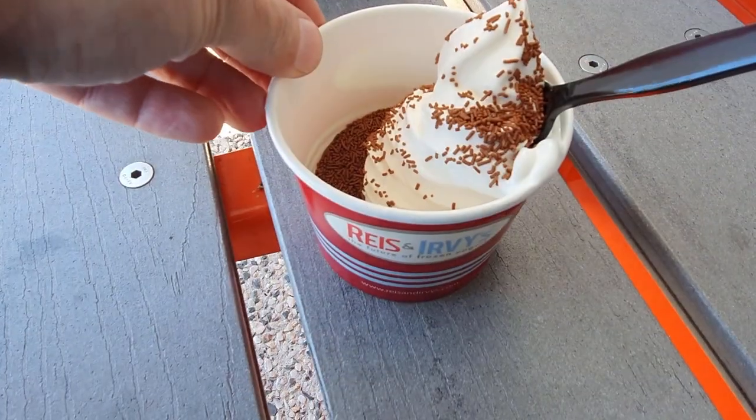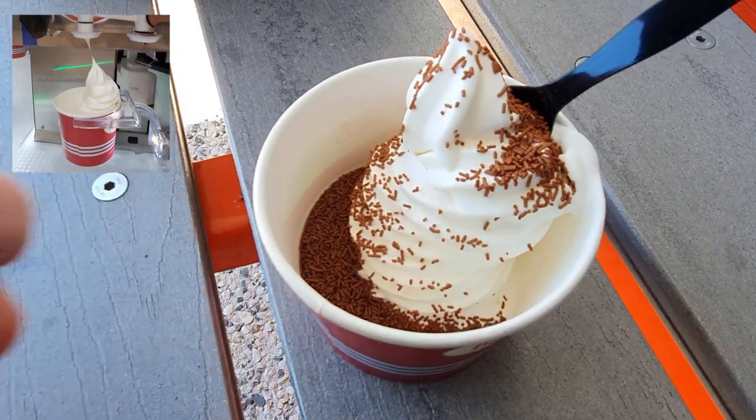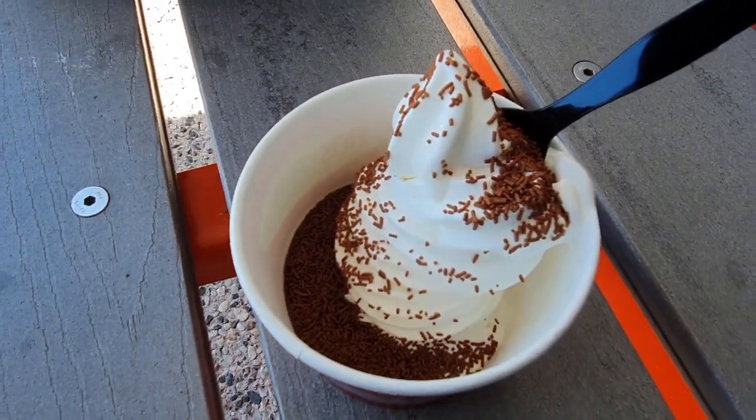I've got to say, that frozen yogurt vending machine was quite entertaining to watch. But is this yogurt any good? Let's give it a try. It's kind of sticking outside of the cup — the machine didn't do a really good job, it could have put it right in the middle. But anyway.